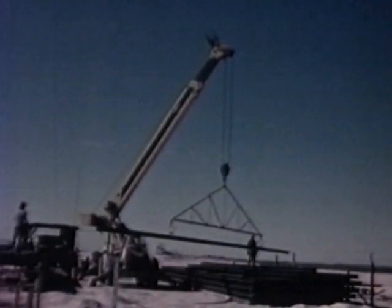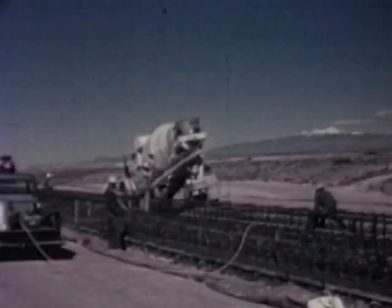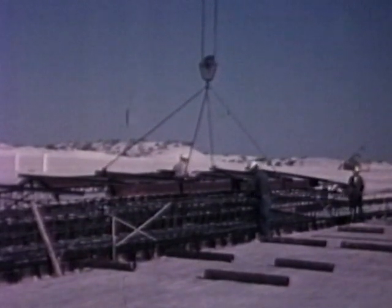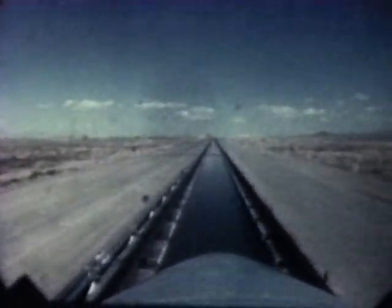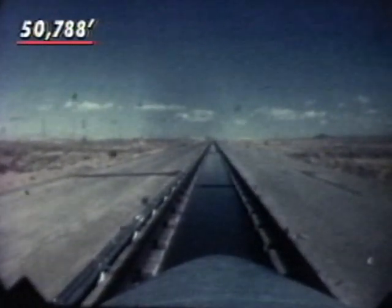To meet the needs of the Department of Defense, the test track has been extended several times. In 1956, it was extended to 5,000 feet; in 1957 to 35,000; in 1966 to 35,500; and finally, in 1973 to its present distance of 50,788 feet, a distance of more than 9 and a half miles.